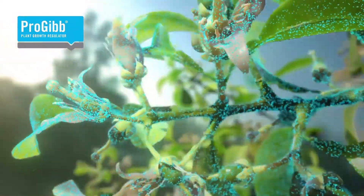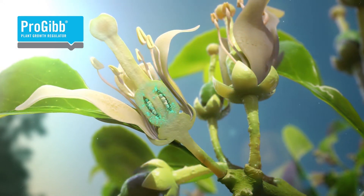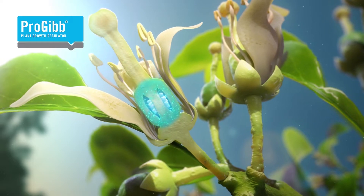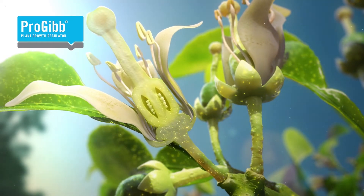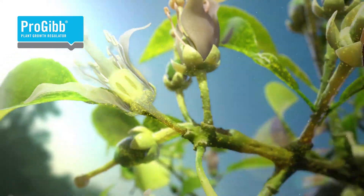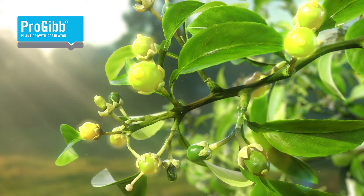When applied during bloom, Progib is absorbed into the flower ovaries where it induces the synthesis of GA1. Progib improves fruit sink strength, leading to faster transport of carbohydrates and minerals, and ultimately increasing fruit set.